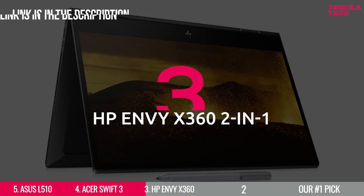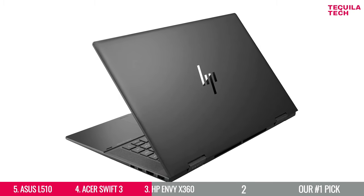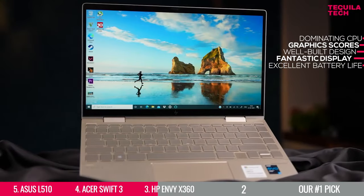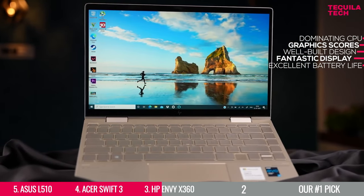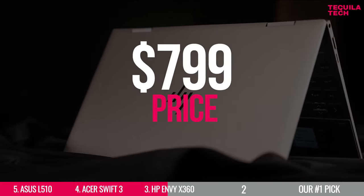Number 3: HP's Envy X360 2-in-1. Suitable for students who have just started learning to program, the HP Envy X360 is nearly in a class by itself, as it can also be turned into a tablet. By combining dominating CPU and graphics scores with a well-built design, fantastic display, and excellent battery life, it's hard to compete with this price at just $799.